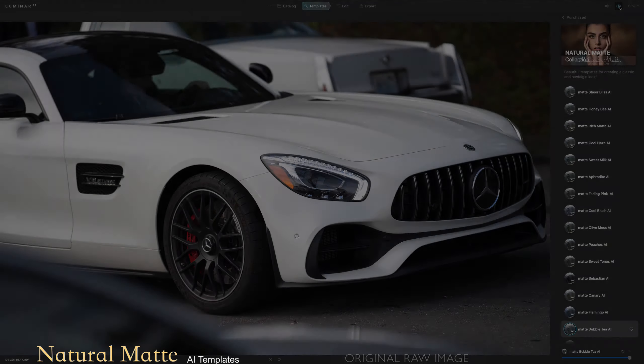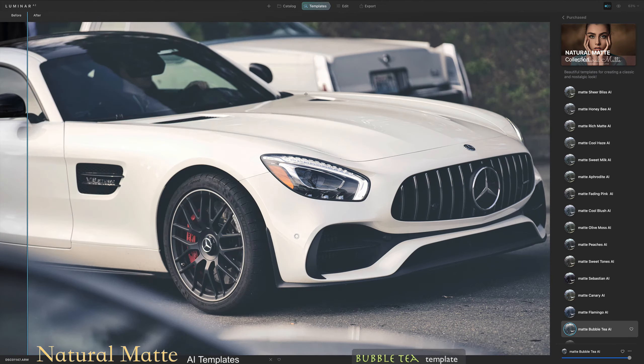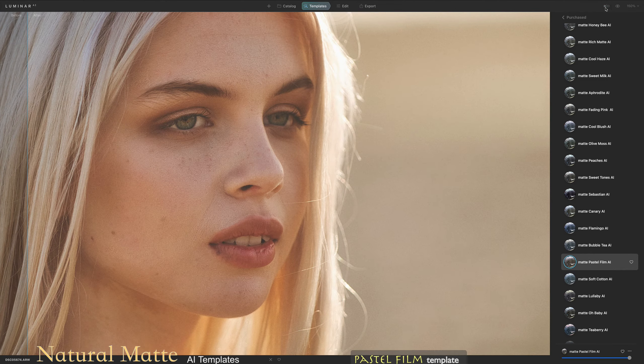These matte templates for Luminar AI will make your photos gentle and more atmospheric. Having washed out the colors, they make your photos look as if they have been printed on matte paper.